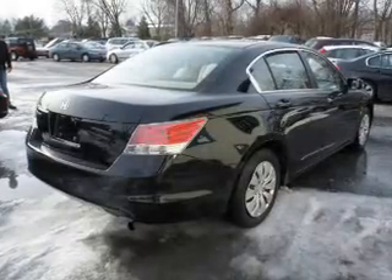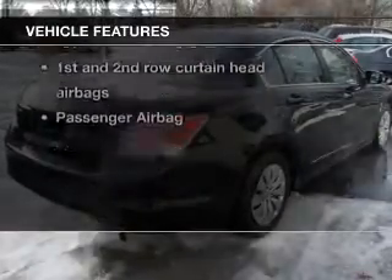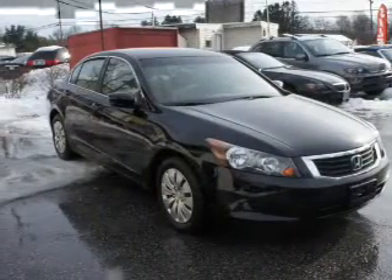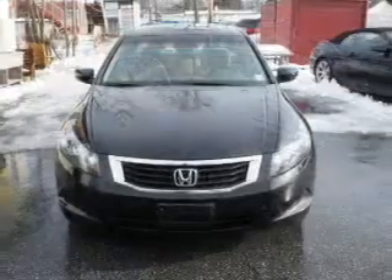The anti-lock braking system will keep you safe on the road. Enjoy these notable features that are included in this vehicle: power door locks, power windows, cruise control, and an AM-FM stereo with a CD player.